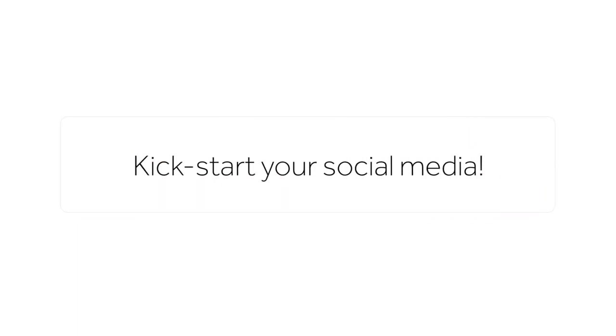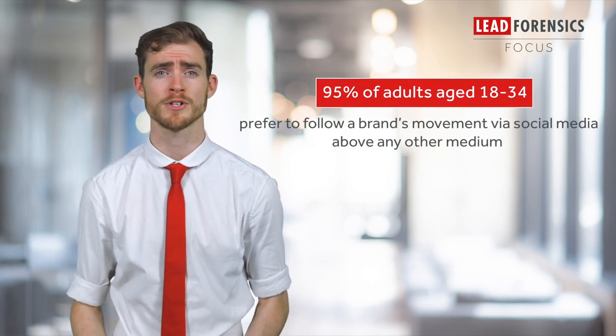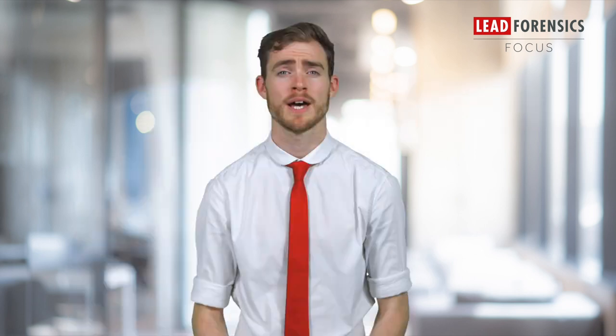Firstly, kickstart your social media. 95% of adults aged 18 to 34 prefer to follow a brand's movements via social media above any other medium. And the platform that holds the secret to brand image is Instagram. You may already have an account but are you using it in the right way? Get on Instagram and start promoting how awesome you are, consistent with your brand message.